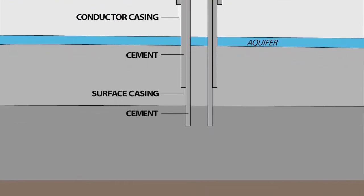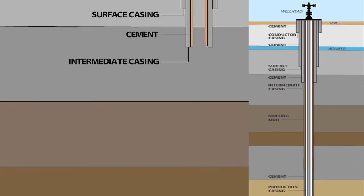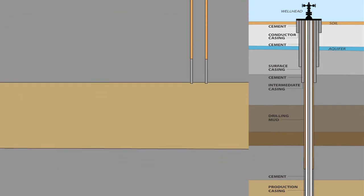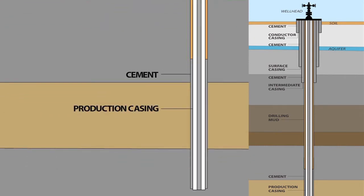Subsequently, a string of casing called surface casing is installed and cemented back to surface. In Ohio, we require that surface casing to extend through what we call the deepest underground source of drinking water. We want to protect water that is currently used, water that is deemed usable, as well as water that could be treated and could have value in our future.